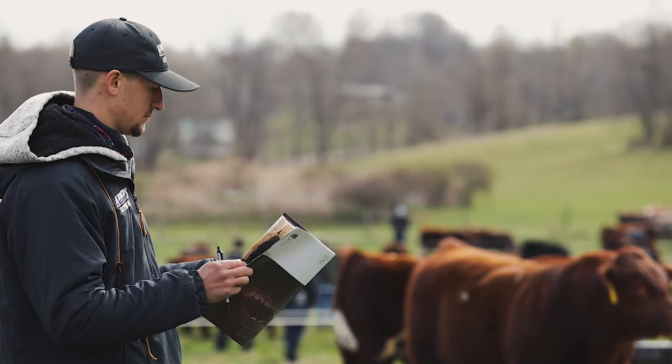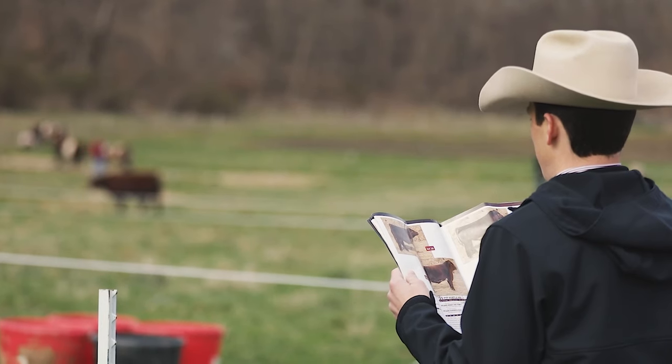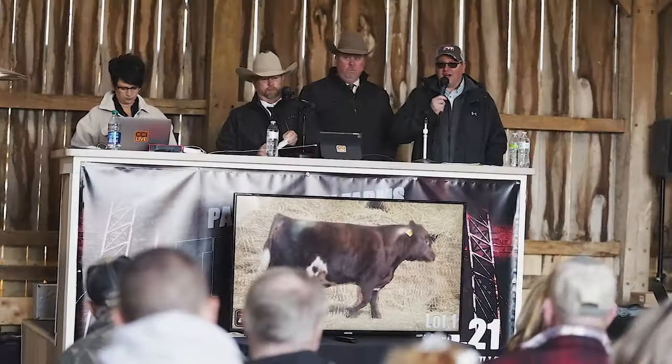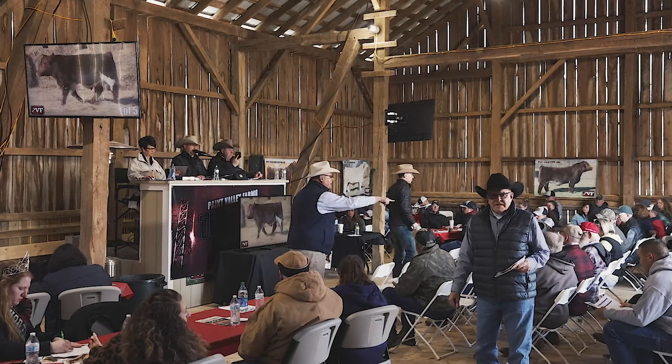A lot of our producers that purchase from us are small producers — they may only have commercial cows, so many of these herds are one-bull herds with 10, 20, 30, 40 cows, and they only need one bull. That bull has got to do it all. We like to be able to sell bulls that can go out and move like a cat in the field, chase cows on the hills or the flatlands, and be able to do it without getting injured.